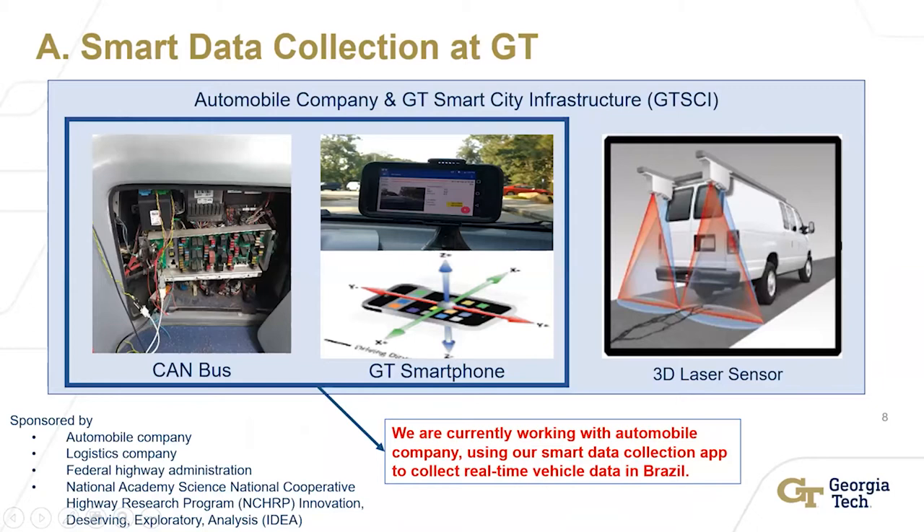This is our technology — the one we shipped to Brazil for data collection. On the left-hand side is the CAN bus as well as a Georgia Tech smartphone setup. They're collecting data, putting devices in their boxes, so that way I can track performance and do analysis, forecasting, and optimization. We started putting this technology in vehicles for monitoring and tracking so we can have data to do development.